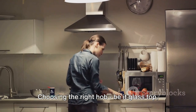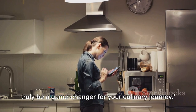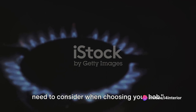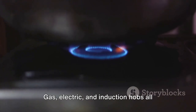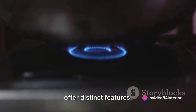Choosing the right hob — be it glass top, stainless steel, cast iron, or enamel — can truly be a game changer for your culinary journey. There are several critical factors you need to consider when choosing your hob. First off, think about the type of hob that best satisfies your culinary needs. Gas, electric, and induction hobs all offer distinct features.